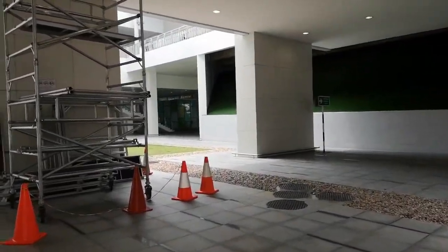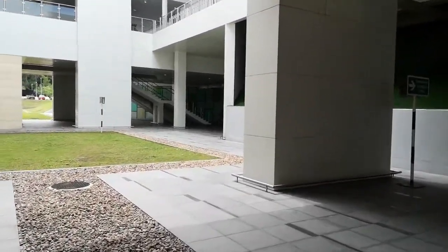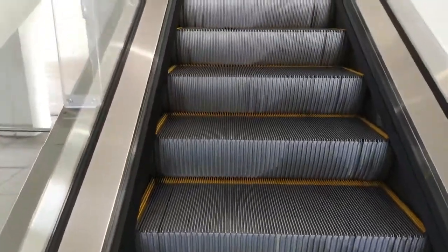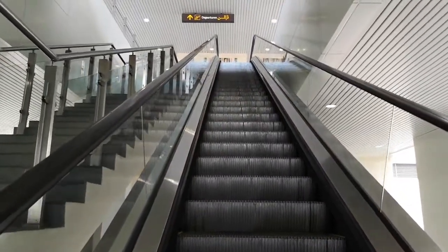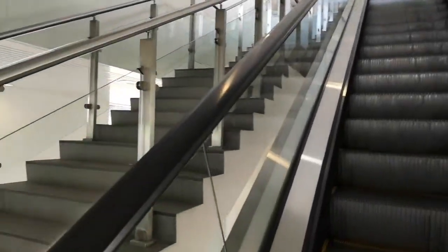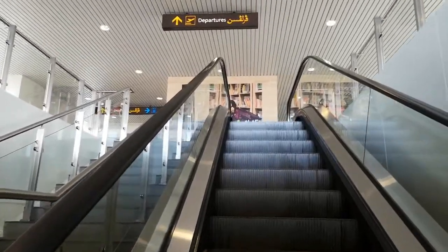That area is the departure area here in Brunei International Airport. There's no escalator going down, so if you want to go down in this area, you have to take the stairs. Amazing!